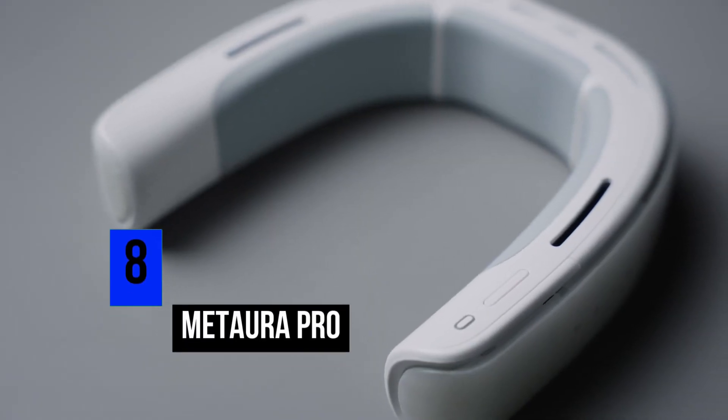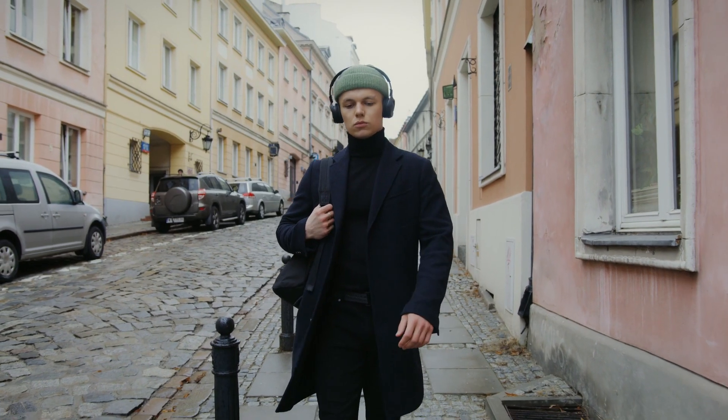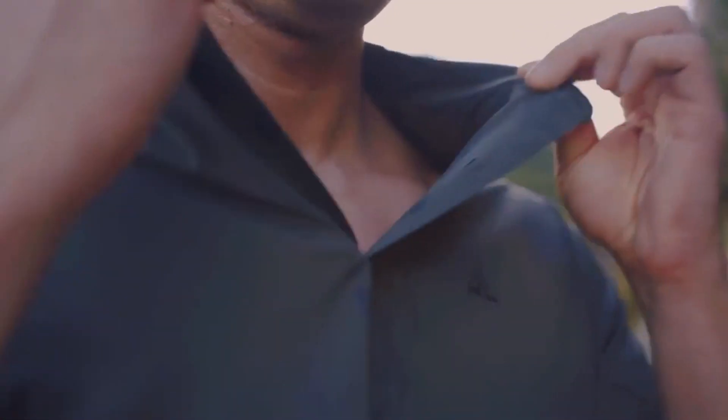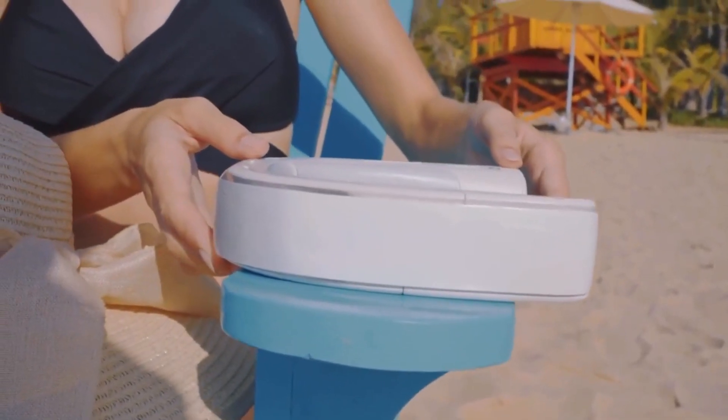Number 8: Matara Pro. Sometimes when you're using public transportation or just taking a walk, the temperature can be too much to handle. You might feel very uncomfortable and some people might even end up fainting. But what if you had your own personal AC walking with you everywhere you go?